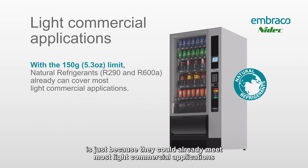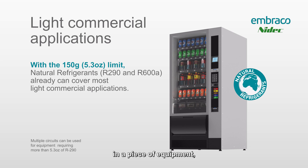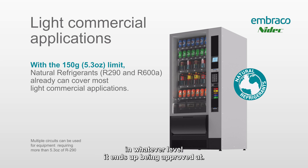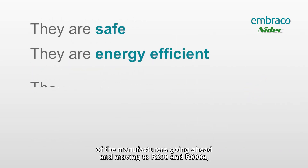Finally, the reason that manufacturers went this direction is that they could already meet most light commercial applications with that small charge. Occasionally you'll see a second or third circuit in a piece of equipment, but that will probably begin to change over the coming years as the new charge limit of 17.6 ounces is slowly introduced in the U.S.